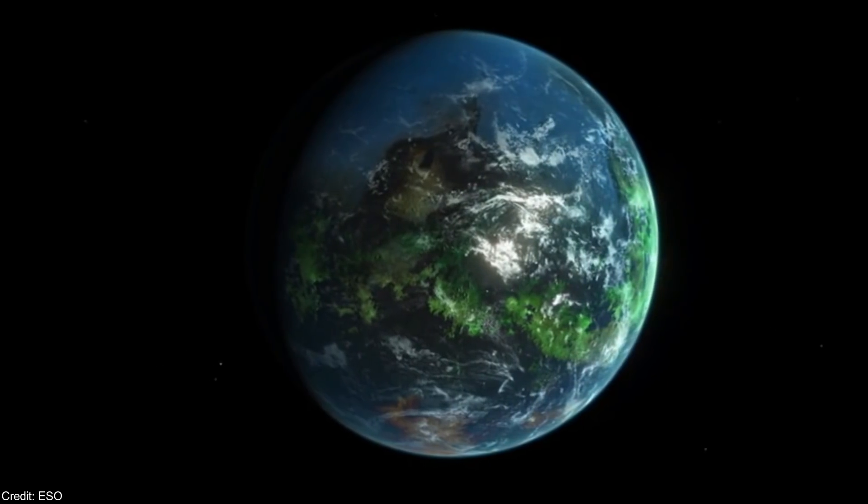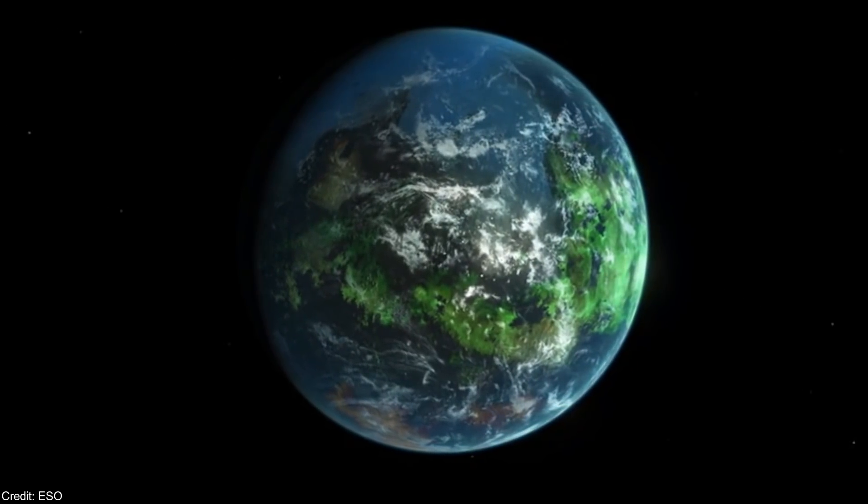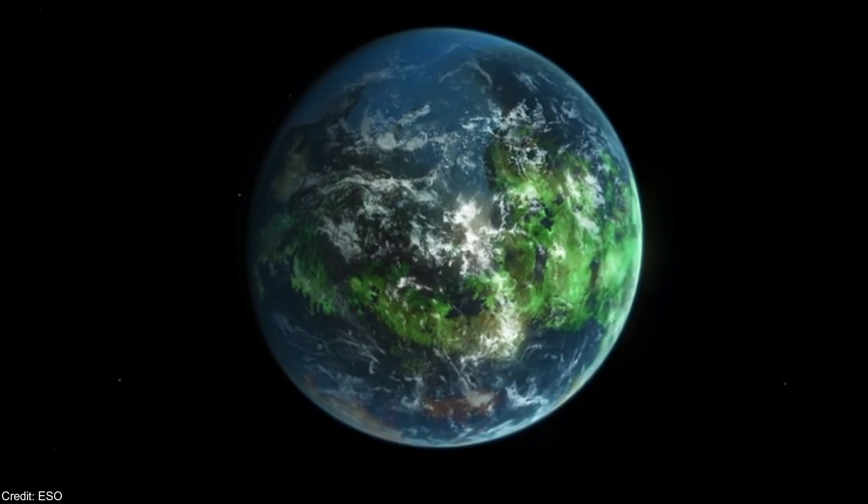A superhabitable exoplanet is a type of planet that could have more flora and fauna during more time than Earth. In other words, it would be more suitable for life as we know it.